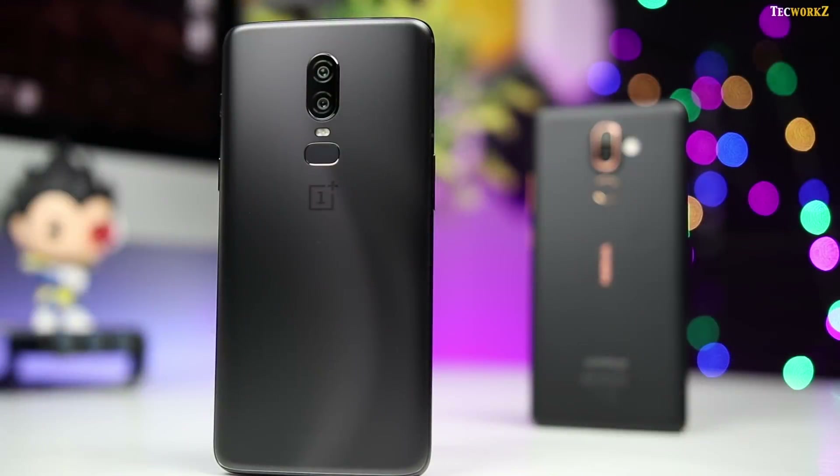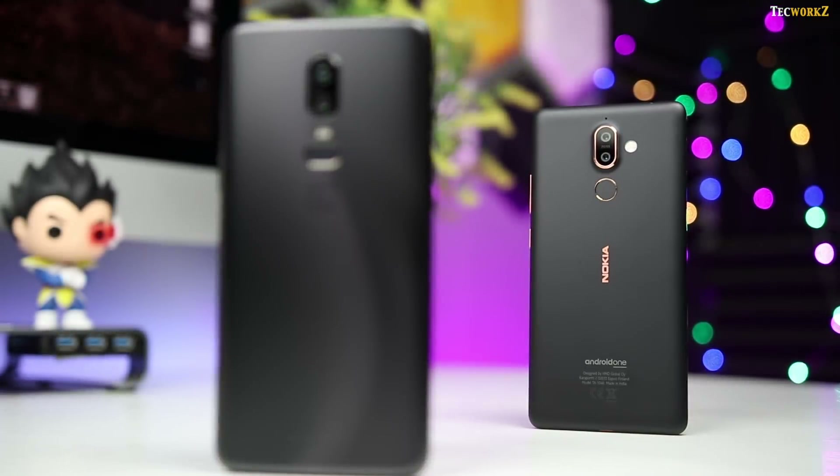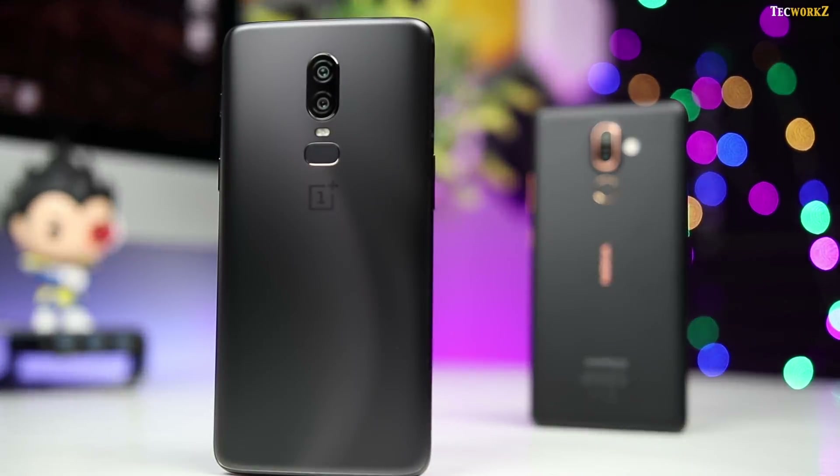At 16 megapixels, the OnePlus 6 has a higher megapixel count of the two, but it has a smaller pixel size of 1.22 micron. The Nokia 7 Plus has a 12 megapixel sensor, but at 1.4 micron, the size of each individual pixel is bigger, so the results of this camera comparison are going to be interesting.